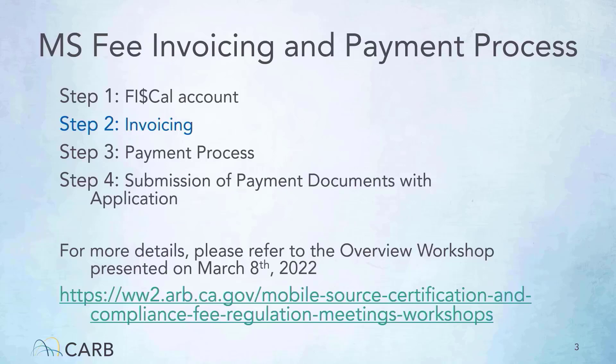The fee payment process is a four-step process: obtaining a fiscal account, creating and finalizing your invoice, making the payment, and submittal of payment documents with your application. On March 8th, a workshop was provided that walked through the details of Steps 1, 3, and 4. This tutorial will provide more details on your certification group requirements, such as creating the draft invoice and defining each category type and fee type for this group. For more information on the complete process, please review the March 8th workshop or go to our webpage shown on the slide.